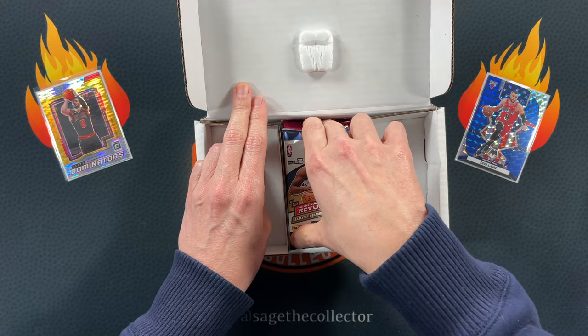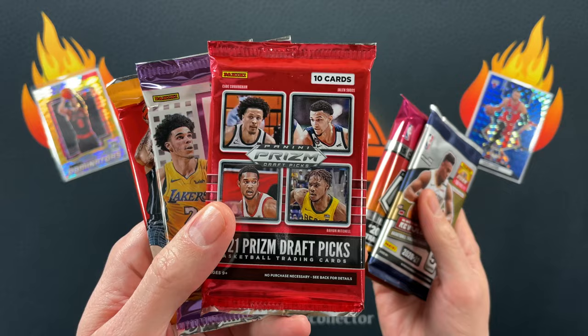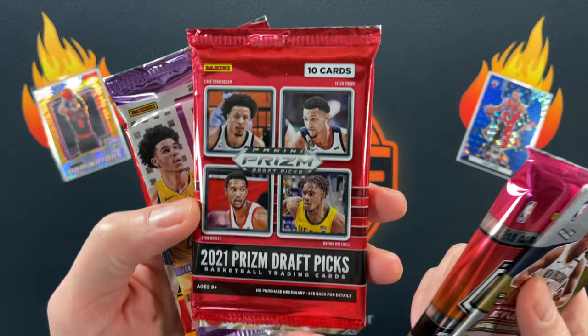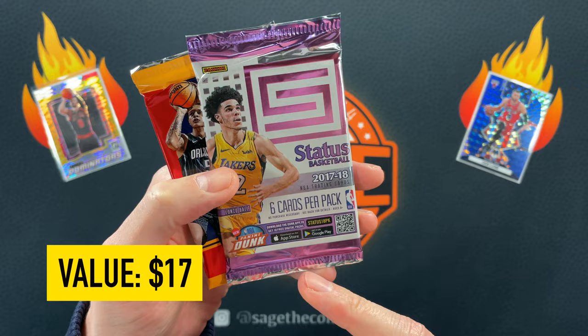I like what I see so far. I've seen Big J open up this box already, so I'm expecting the monthly pack of First Off the Line — and there it is, First Off the Line Prizm. We've got a hobby pack of Revolution, a hobby pack of Mosaic — always love seeing these. We also got a First Off the Line pack, Draft Picks, a little 2017 Status, and a brand new Hoops hobby.